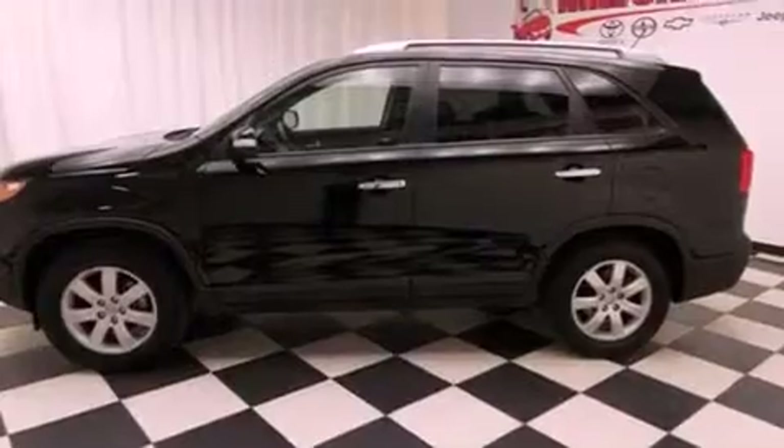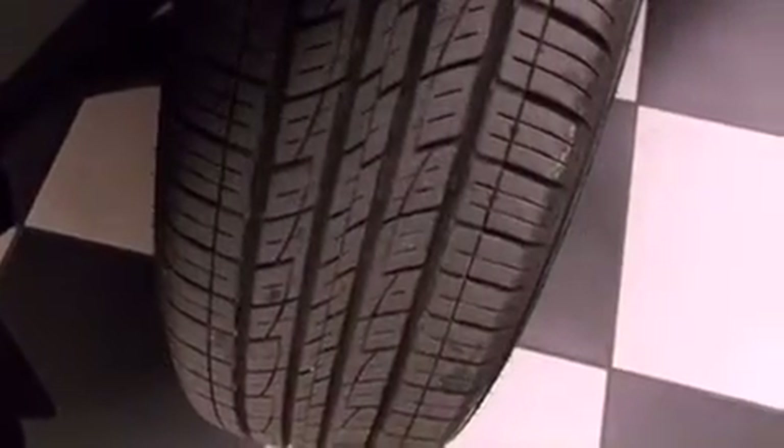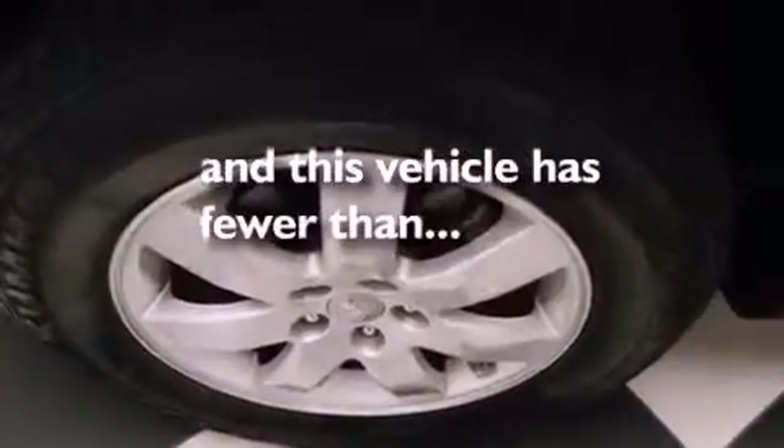An anti-lock braking system, side impact airbags, full power accessories, and this vehicle has less than 18,000 miles.